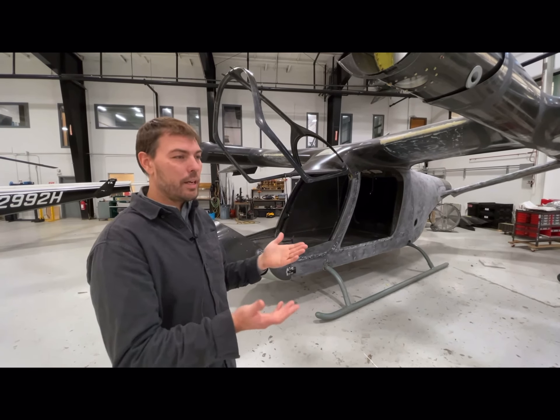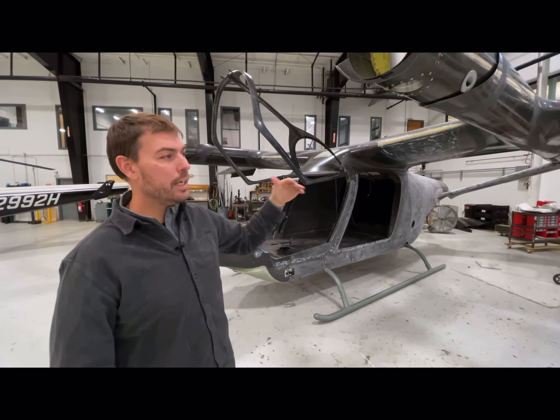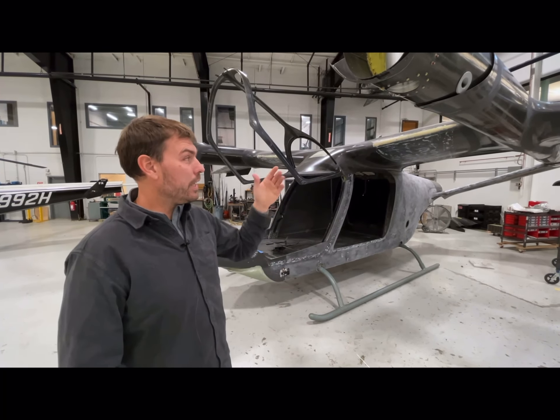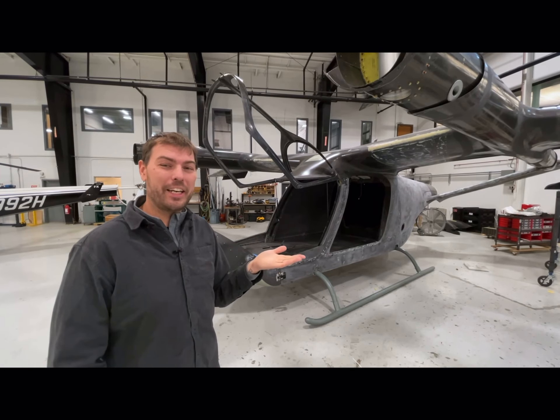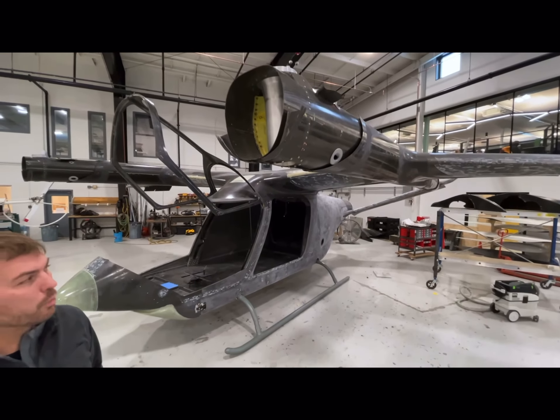The aircraft isn't designed to hover around the way a helicopter does in a search-and-rescue or long-lining application. It's designed to land on a pad — it's a transient operation of bringing the lift rotors up. So it's really a very short takeoff and landing airplane because it spends 99% of its time flying on the wing.